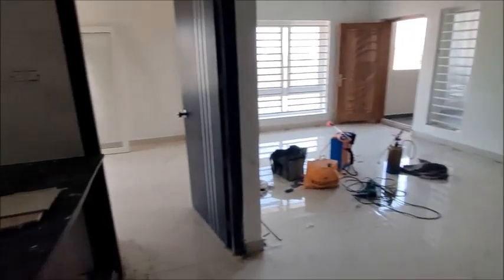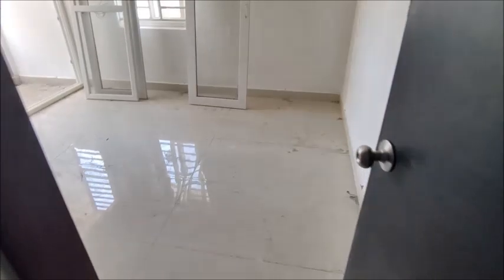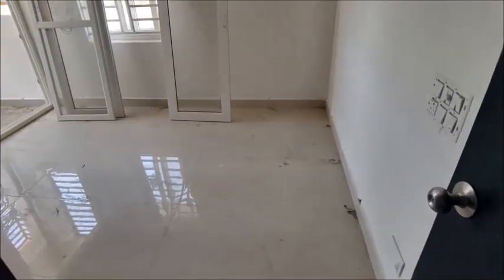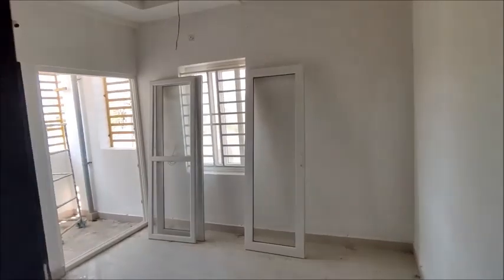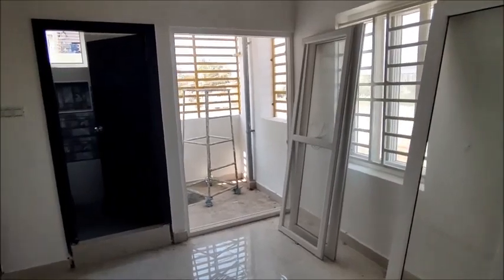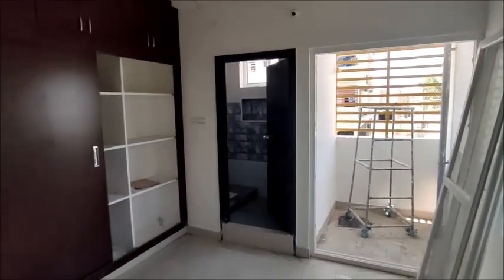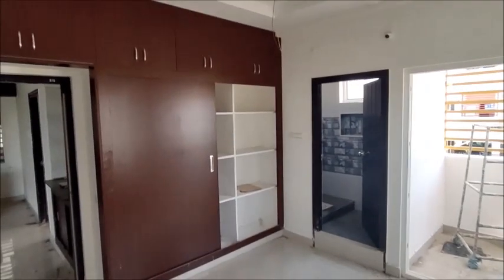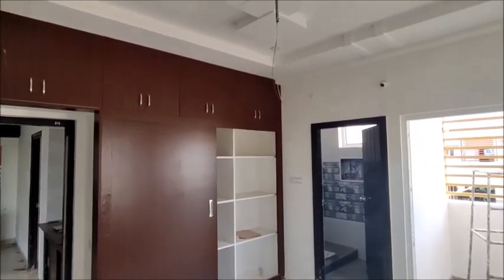In the east-facing flat, you can use the main bedroom and the master room. You can use the second bedroom as a children's bedroom. In the children's bedroom, you can see the doors. Observing the door, there is good ventilation. There is a nice space and there is a balcony. You can use the safety grill.